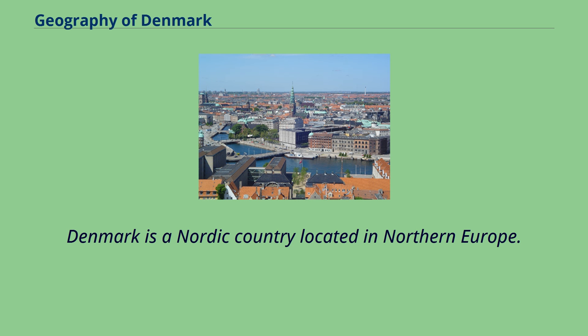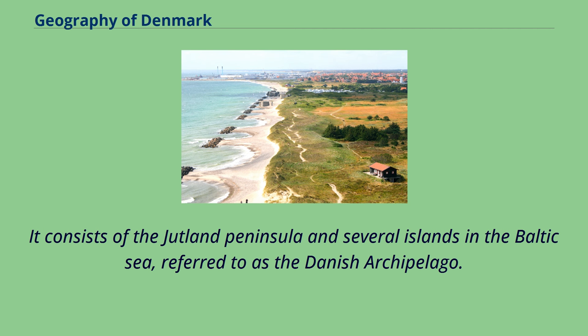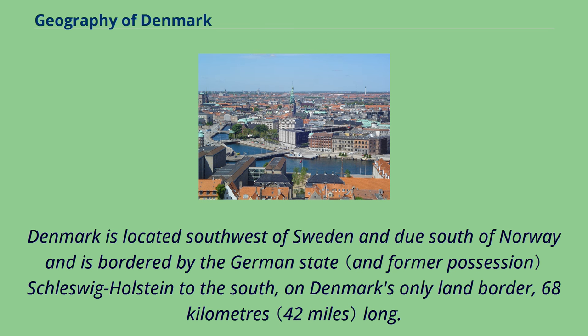Denmark is a Nordic country located in Northern Europe. It consists of the Jutland Peninsula and several islands in the Baltic Sea, referred to as the Danish Archipelago. Denmark is located southwest of Sweden and due south of Norway, and is bordered by the German state Schleswig-Holstein to the south, on Denmark's only land border, 68 km long.